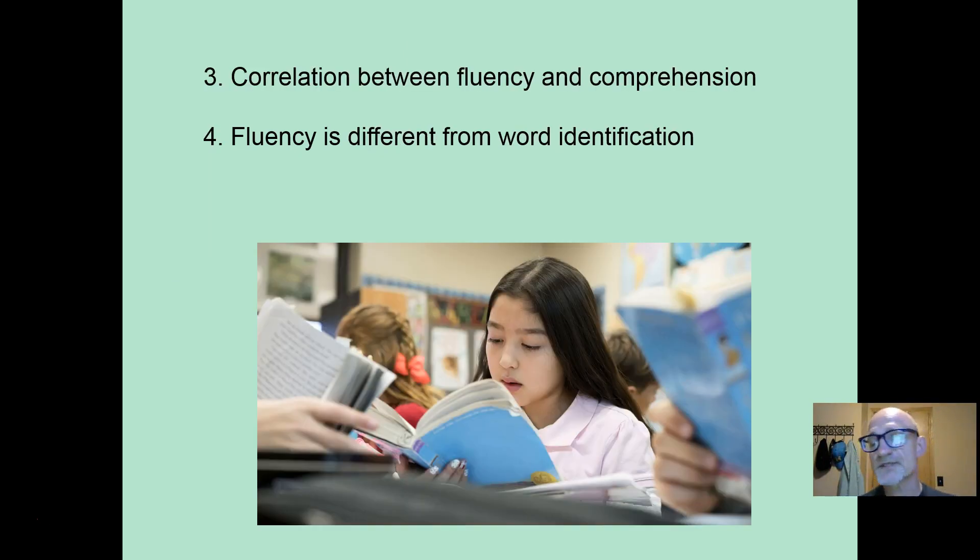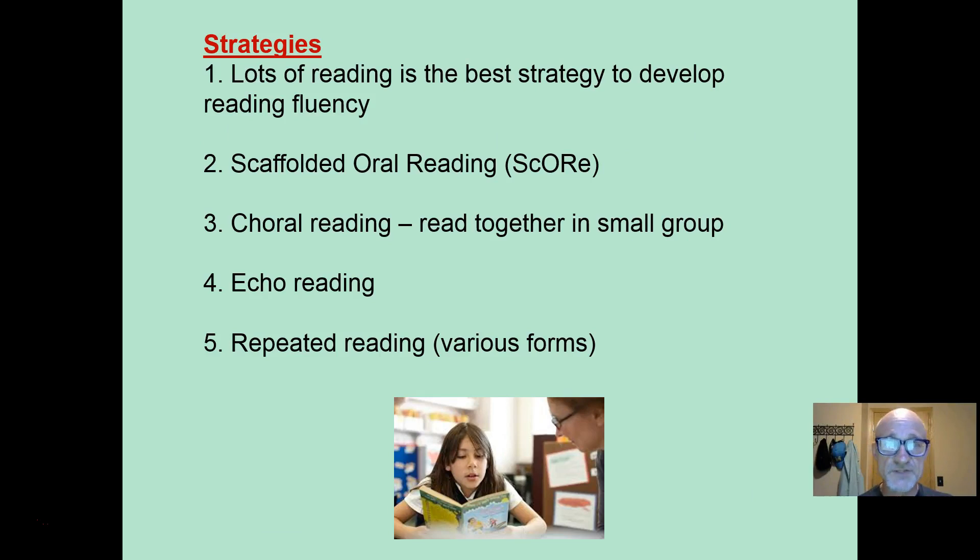There's a correlation between fluency and comprehension — one goes up, the other goes up — but correlation does not infer causation. We don't know if more fluent readers are better able to comprehend, or if comprehension drives fluency. We don't know if one causes the other. But we do know that fluency is different from word identification. They're kind of related, but they are documented and measured differently.